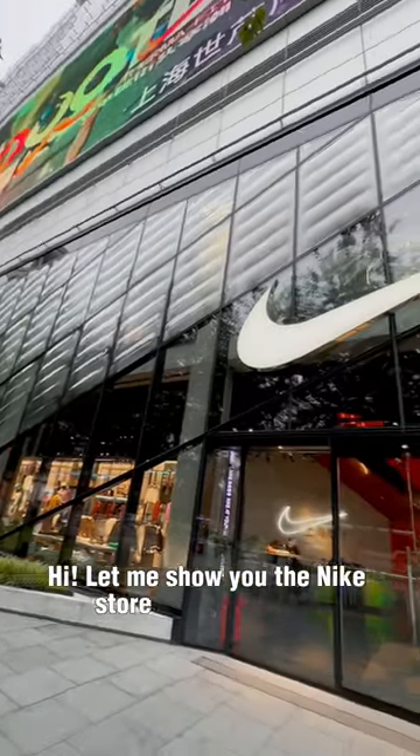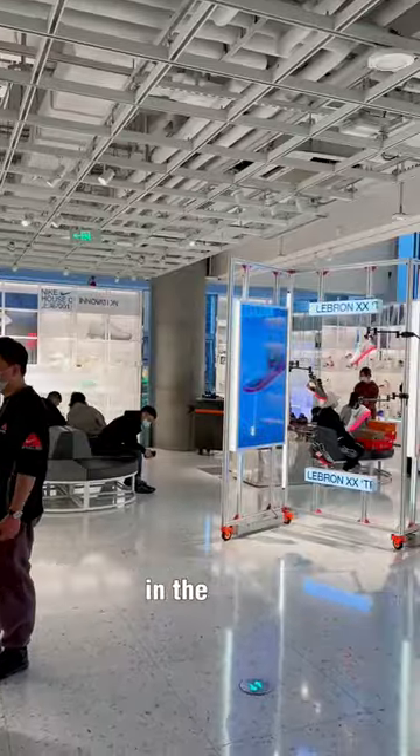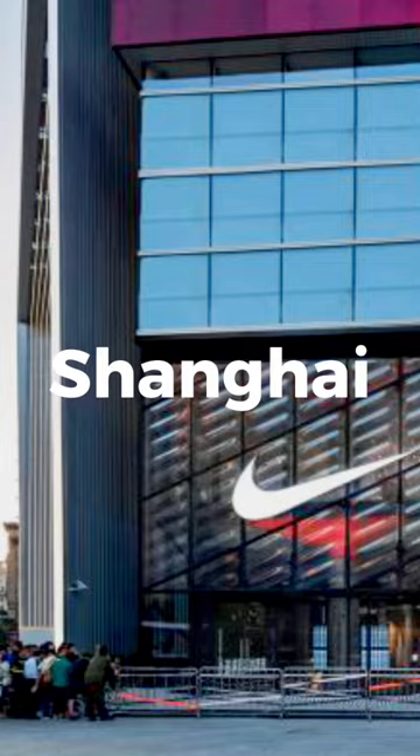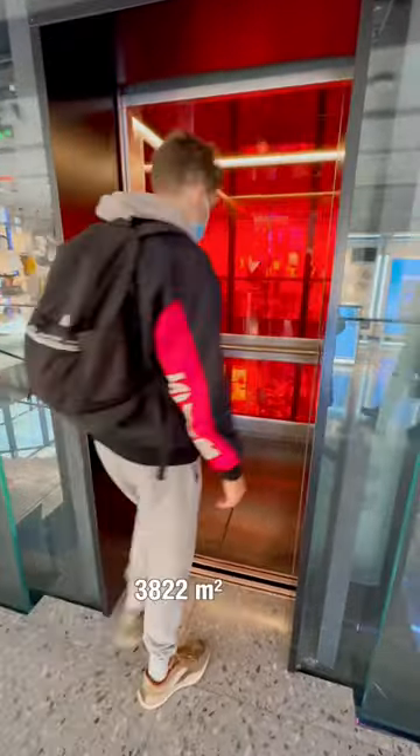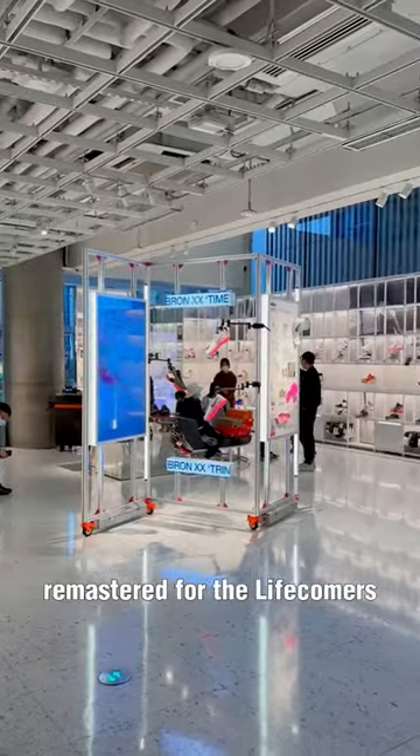Let me show you the Nike store from the future. It's one of three Nike Houses of Innovation in the world — New York, Paris, and Shanghai. This is the fourth level, 3822 square meter store remastered for the live commerce era.